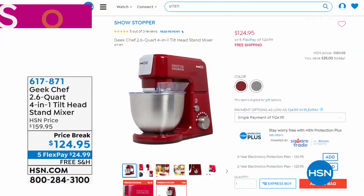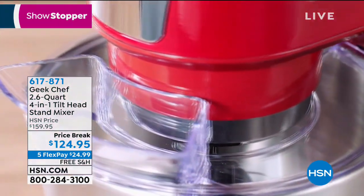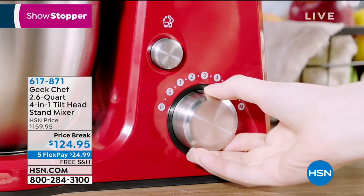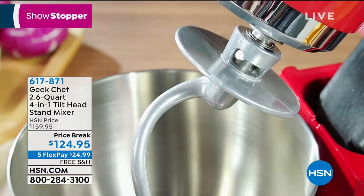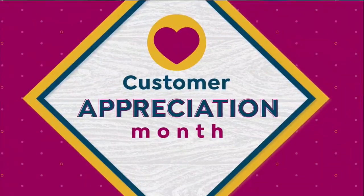We've got some great things in store for you in the kitchen this morning, including the Geek Chef. They're designing beautiful quality custom appliances that are a little bit lighter weight, a little bit smaller footprint, but still just as powerful as the really expensive versions. We've got a 2.6 quart four-in-one tilt-head stand mixer. It looks like the one that costs hundreds of dollars, but this one is $124.95 today and it's on five flex.